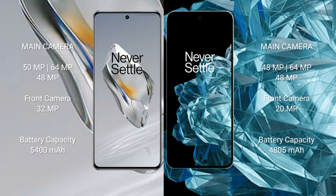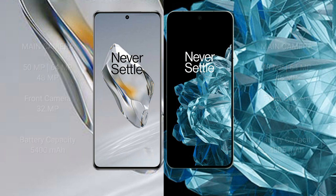The OnePlus 12 has a 5400mAh battery with 100W fast charging support. The OnePlus Open has a 4805mAh battery with 67W fast charging support.